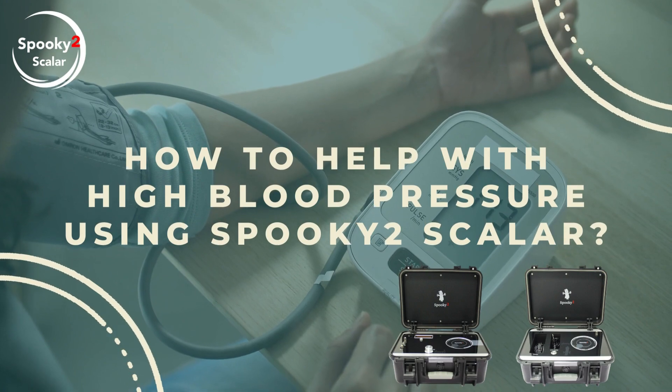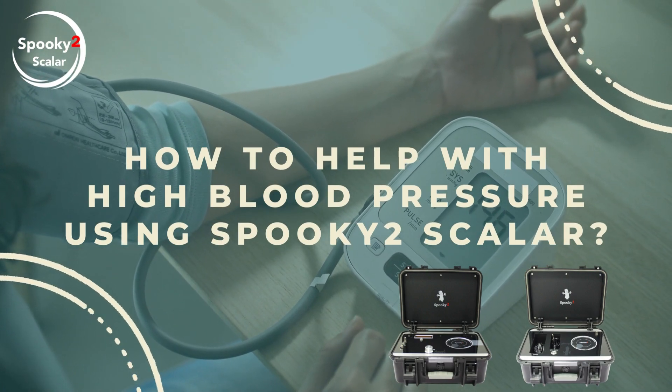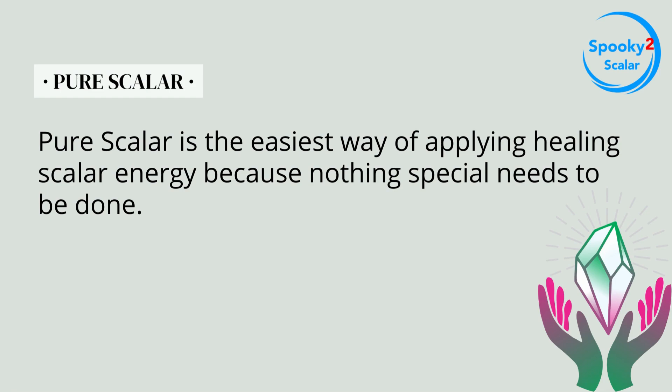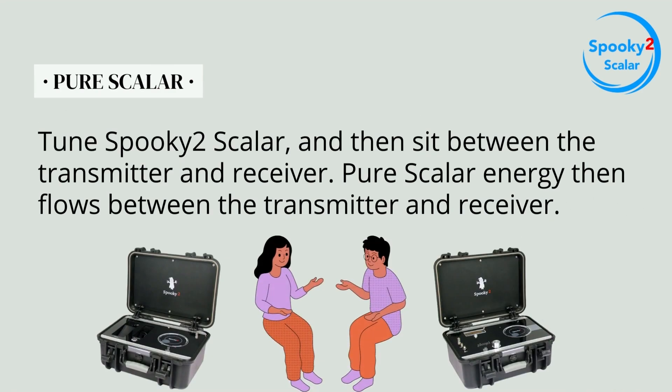How to help with high blood pressure using Spooky 2 Scalar? Pure scalar is the easiest way of applying healing scalar energy because nothing special needs to be done. Tune Spooky 2 Scalar and then sit between the transmitter and receiver. Pure scalar energy then flows between the transmitter and receiver.